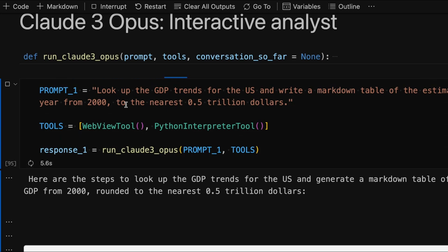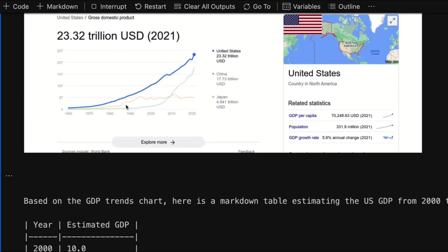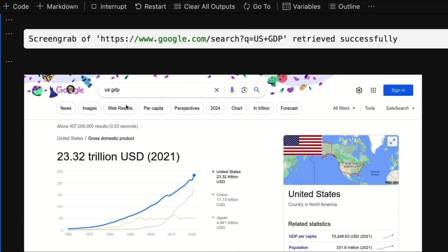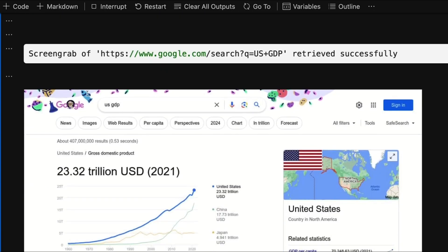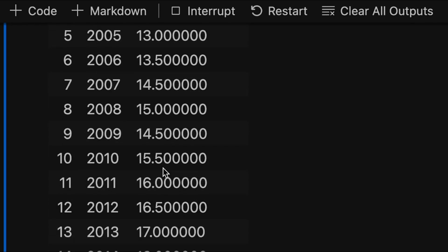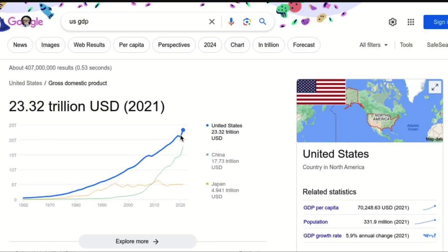I've asked Claude III Opus, which is the largest model in Anthropic's new Claude III family, to look at the GDP trends for the US and write down a markdown table of what it sees. We've given Opus and all the other models in the Claude III family extensive training on tool use, and one of the major tools it's using is this WebView tool. It goes to a URL, looks at what's on the page, and because it's multimodal, it can use the information on that page to solve complex problems. It's important to note that Claude doesn't have direct access to these numbers — it's literally looking at the same browser you and I are seeing, looking at the trend line, and trying to estimate what the exact numbers are.